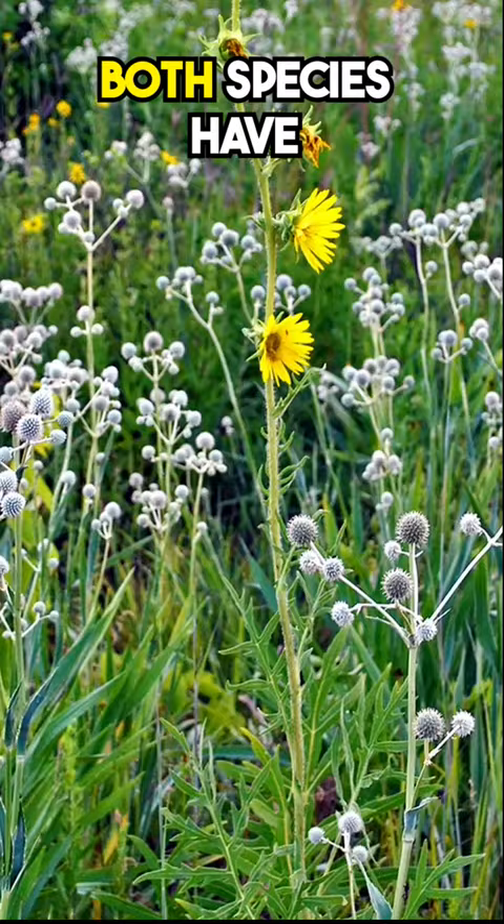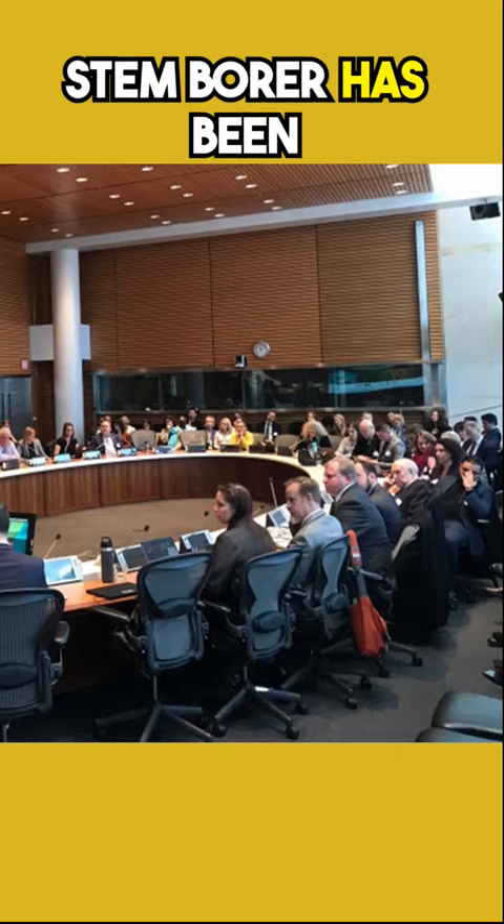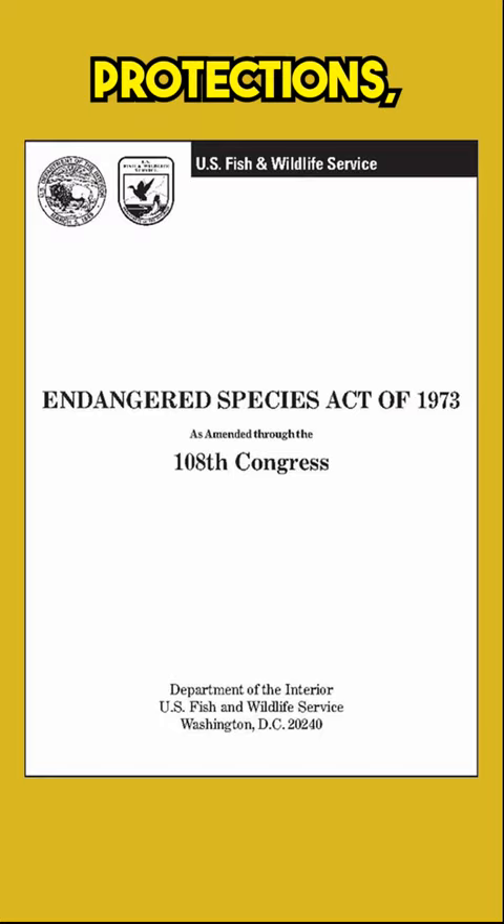Both species have declined greatly as the grasslands that supported large tracts of Rattlesnake Master have disappeared. The Rattlesnake Master stem borer has been discussed for listing under federal species protections, but has not been listed yet.